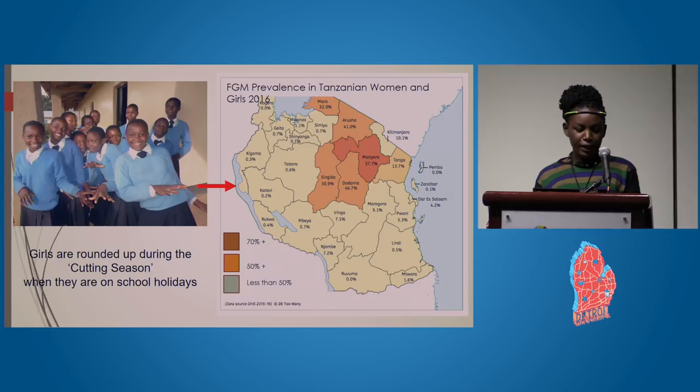FGM is usually done during cutting seasons, which are in December when schools have closed. For example, this year in Tanzania they conducted it in September after realizing the government was planning to arrest those who would be practicing it in December.